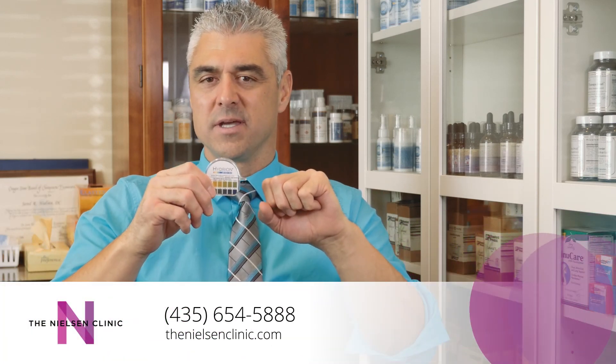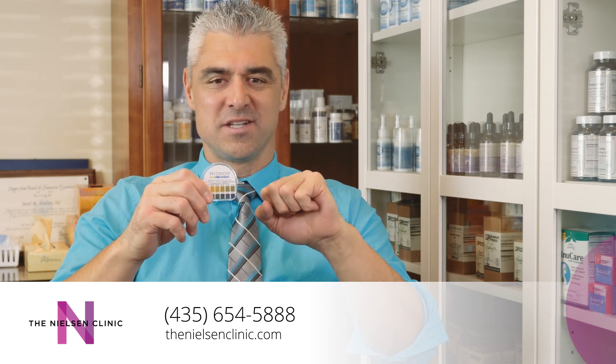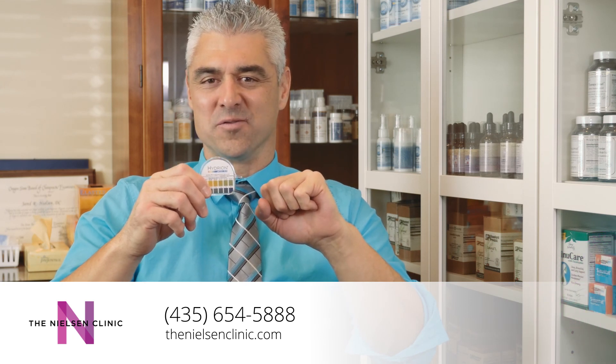Again, I'm Dr. Nielsen here in Heber City, Utah. Thanks for taking the time to listen to this information. Thank you.